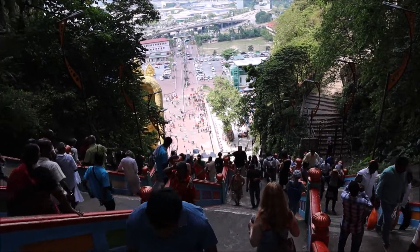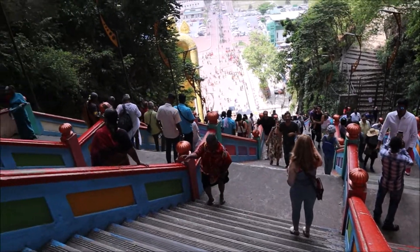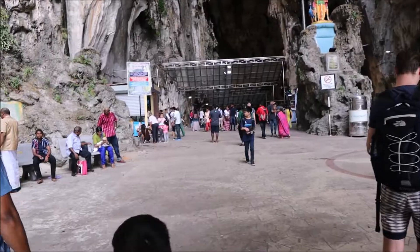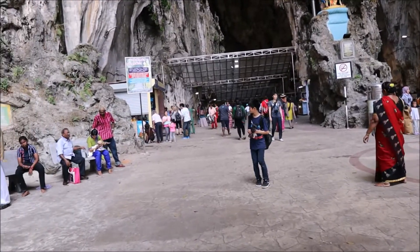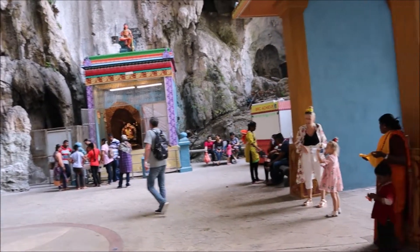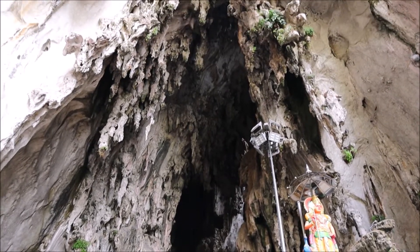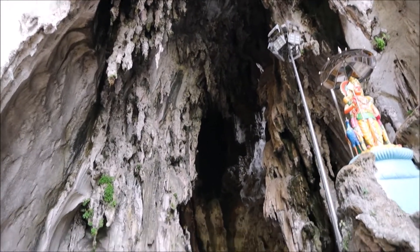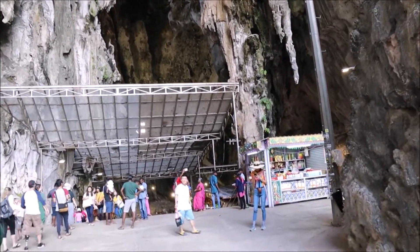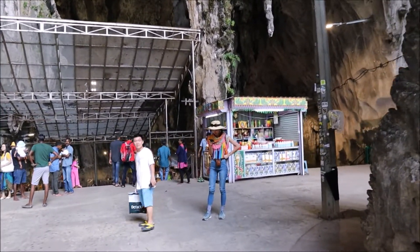We reached the top and it's definitely 270 steps. It's a warm day, so we're paying for it. And we're told it's free to come in here. You can see the stalagmites, stalactites — going from memory here, sorry if I'm wrong — but typical in these limestone caverns.